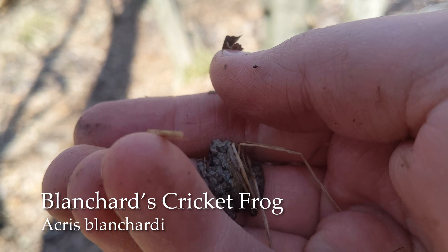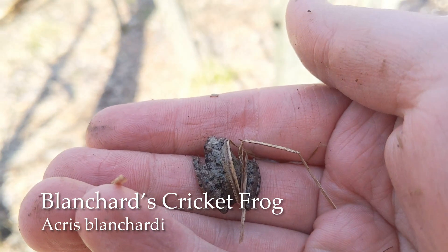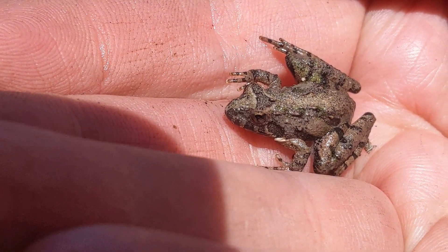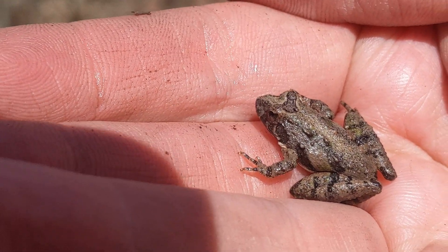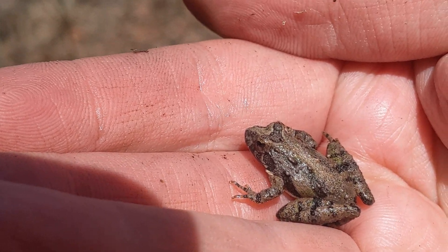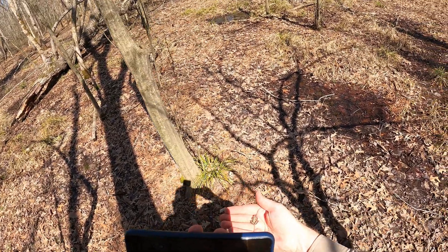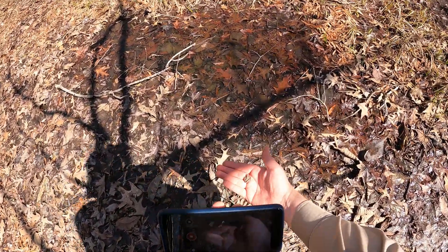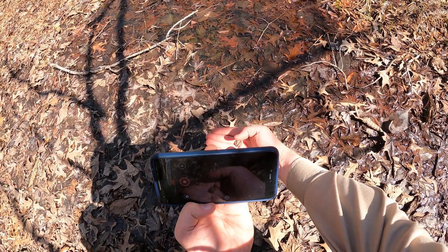Here's a little Blanchard's cricket frog just jumping around. That dark triangle on the back there is an easy way to identify the cricket frog, but he's not going to stand by very long. So get your looks now. All right, let's let him take off. Be free, be free.